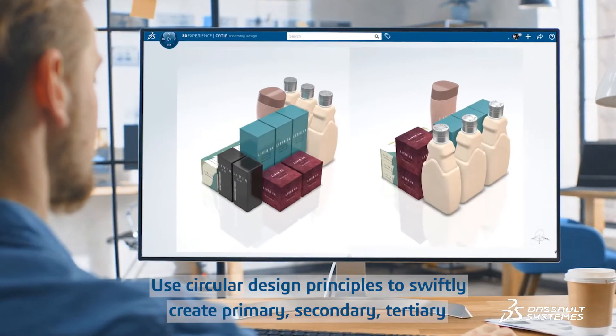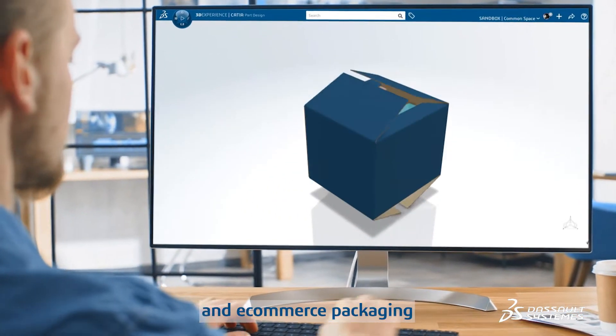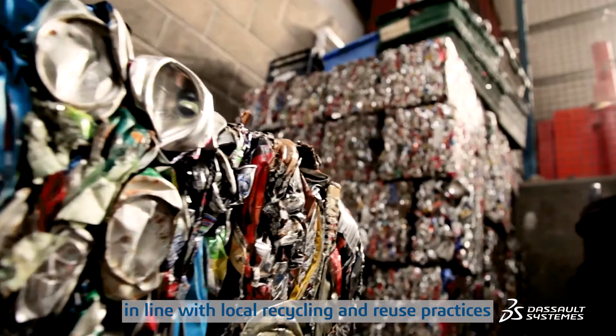Use circular design principles to swiftly create primary, secondary, tertiary and e-commerce packaging in line with local recycling and reuse practices.